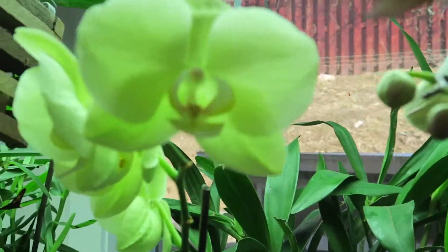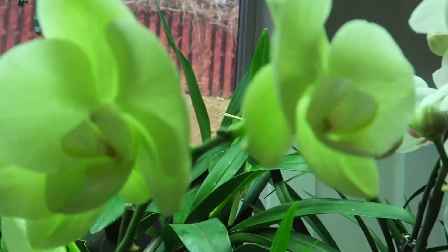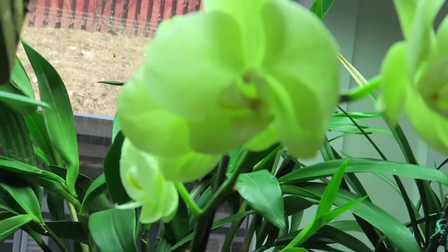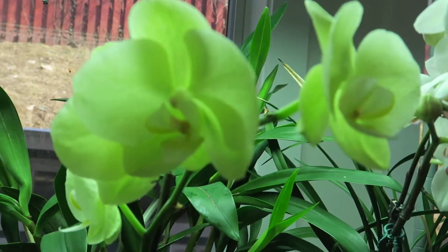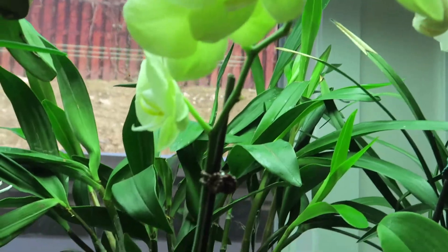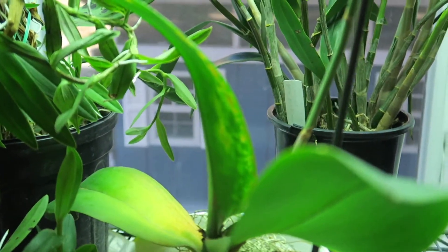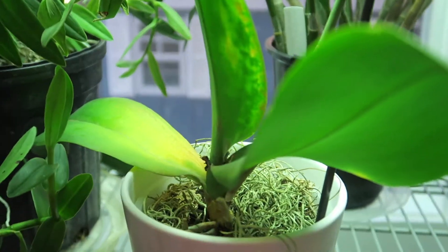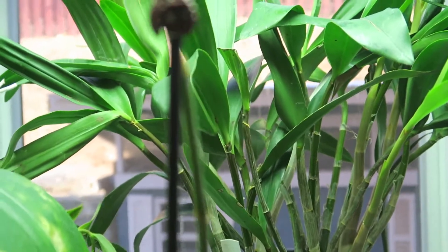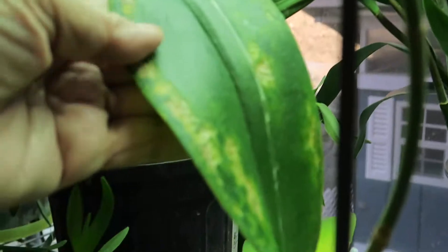This one has only four blooms and the rest got a bad blast. The plant is not doing so well either because of the freezing weather, which was continuously for a month. I was spraying water and I think that's what caused the condition on the leaves.